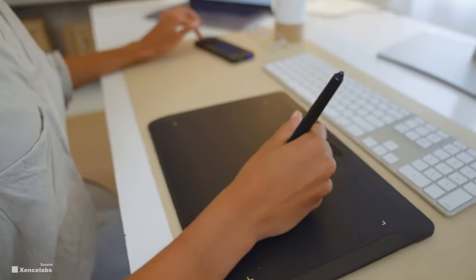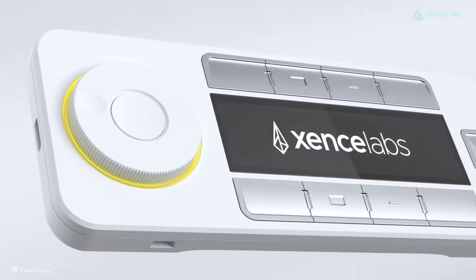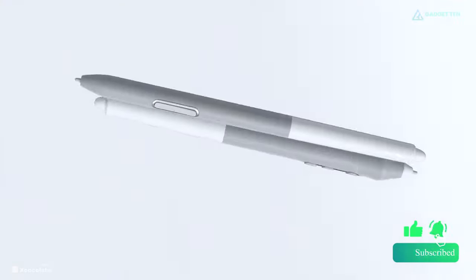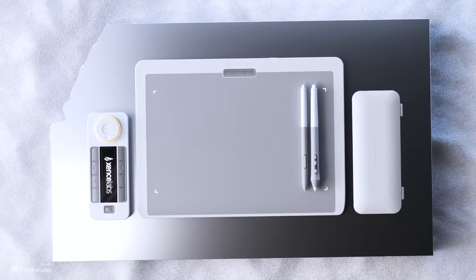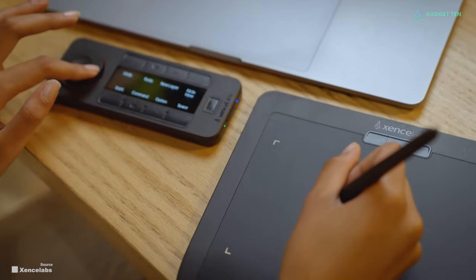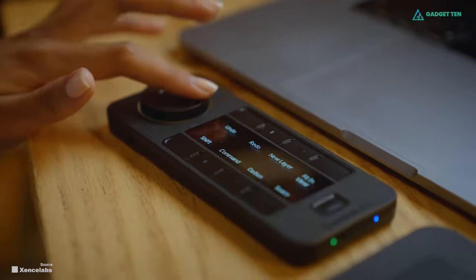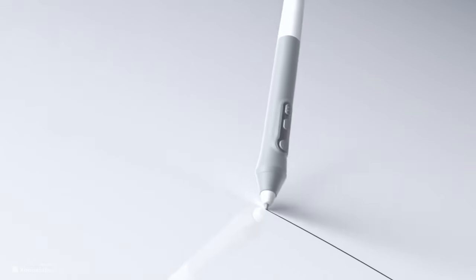Where the Zensilabs Drawing Tablet Medium truly shines are the added accessories. The total package includes the tablet itself, as well as the QuickKeys Remote and two battery-free pens. The QuickKeys Remote is where you'll set all your shortcuts in different programs. There are five sets of eight keys that can configure 40 programmable functions. The remote has an OLED display that shows you what each key is programmed to.